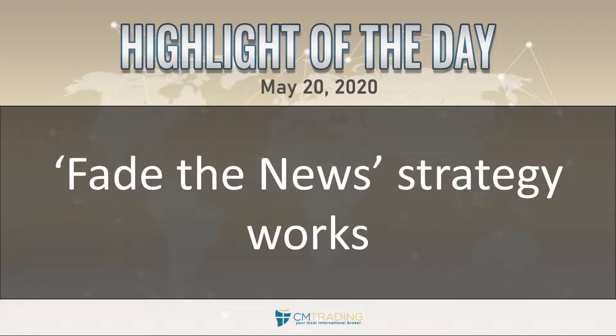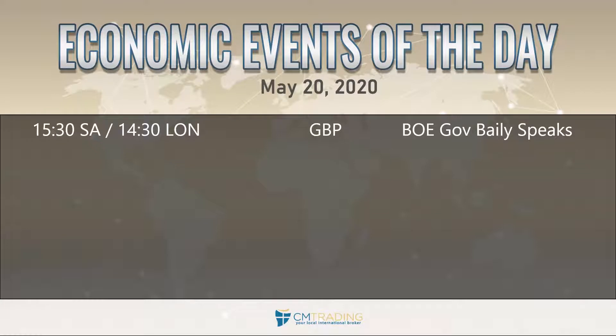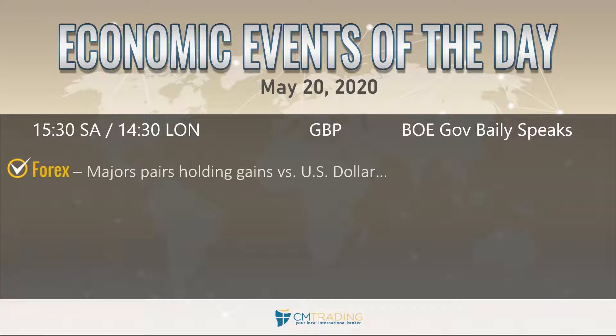But first we're going to go over the economic events of the day. We're starting out today at 3:30 South African time, out of the United Kingdom — Bank of England Governor Bailey will be speaking. Now going over the markets first, looking at the forex symbols.